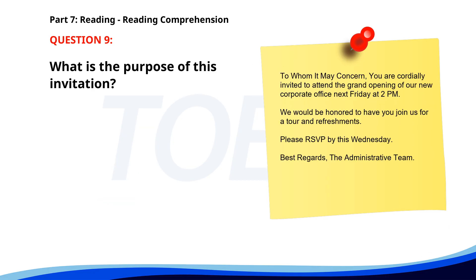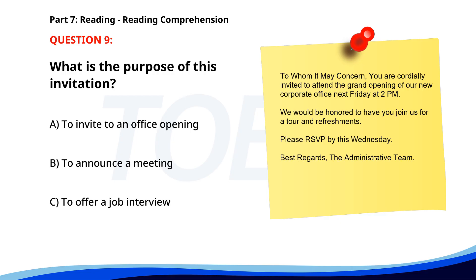Number nine. To whom it may concern, you are cordially invited to attend the grand opening of our new corporate office next Friday at 2 p.m. We would be honored to have you join us for a tour and refreshments. Please RSVP by this Wednesday. Best regards, the administrative team. What is the purpose of this invitation? A. To invite to an office opening. B. To announce a meeting. C. To offer a job interview. The correct answer is A: To invite to an office opening.